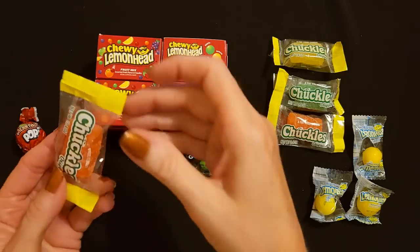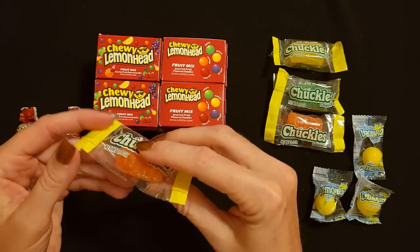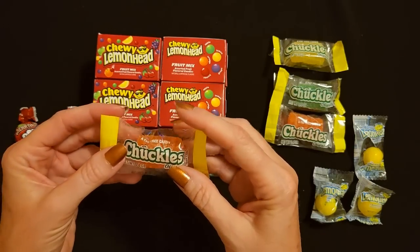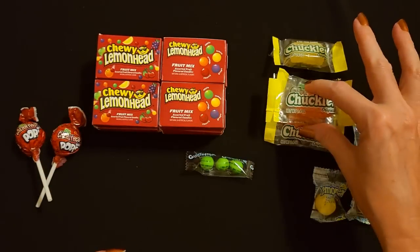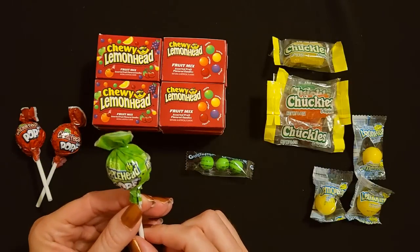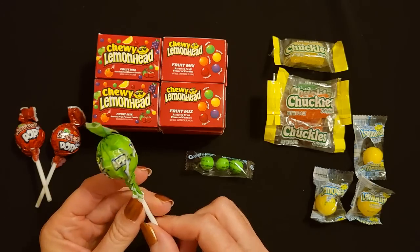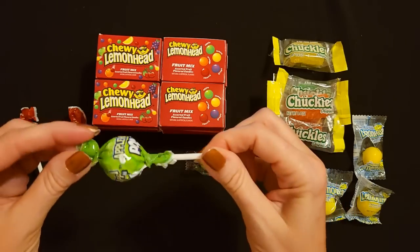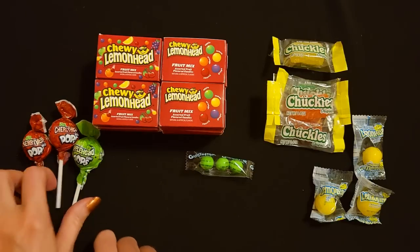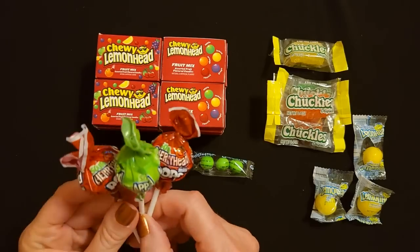We have another Chuckles - this is another orange one, pretty little orange Chuckle. And here's an apple head pop, so we have an apple flavored mini lollipop. So we have two cherries and one apple - it's like three balls.